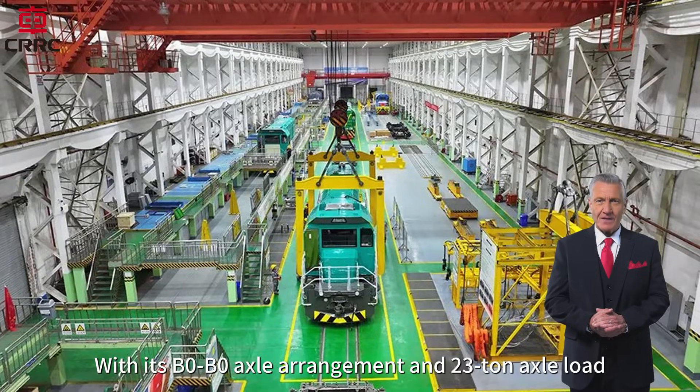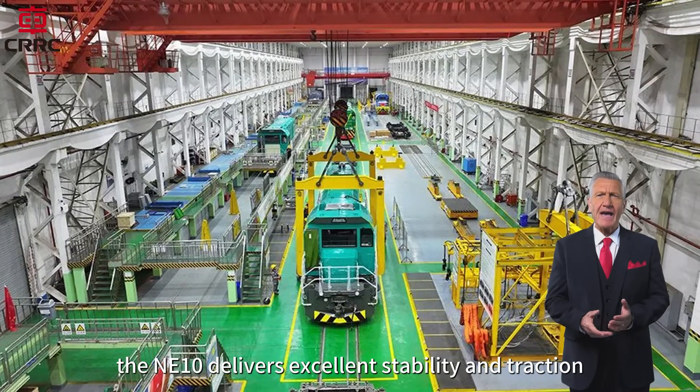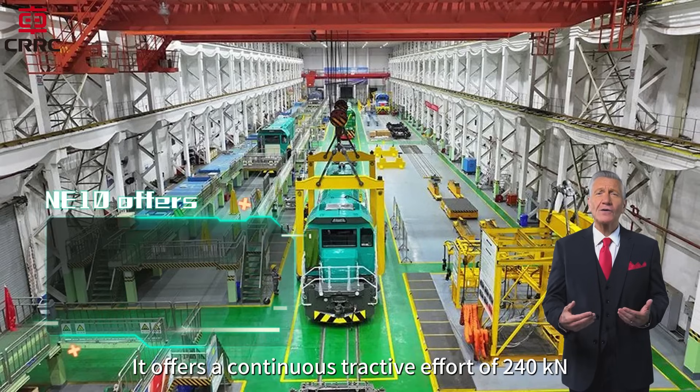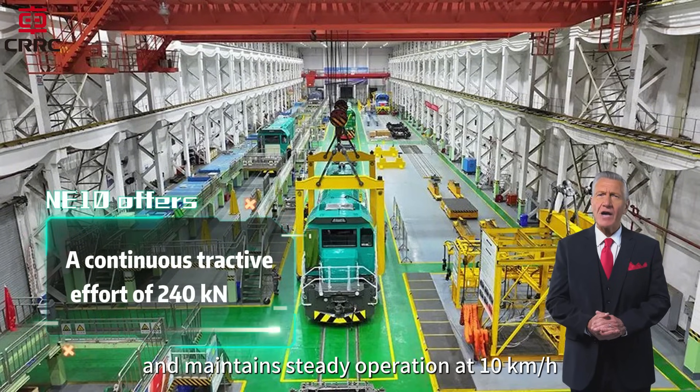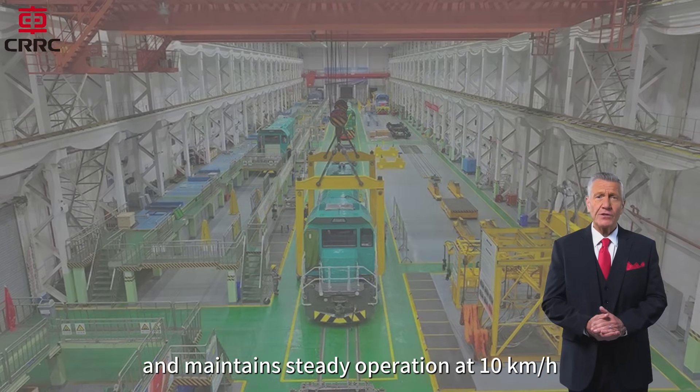With its B0 to B0 axle arrangement and 23 ton axle load, the NE10 delivers excellent stability and traction. It offers a continuous tractive effort of 240 kilonewtons and maintains steady operation at 10 kilometers per hour.